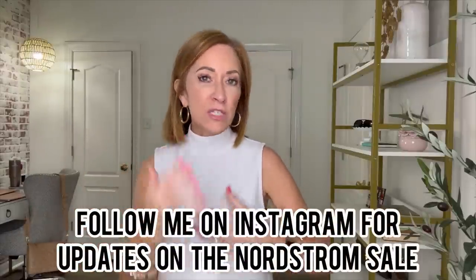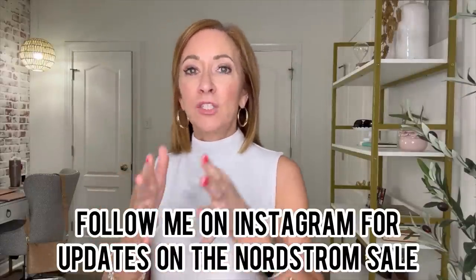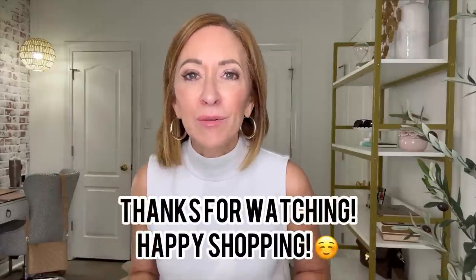Thank you so much for spending a chunk of your day with me today. There are over 6,000 items in the Anniversary Sale, so I just pulled what I loved and thought you might like. If you're not already subscribed, please tap that subscribe button to keep up with my weekly videos. Follow me on Instagram at Poised Petite for real-time restock alerts, sell-out updates, and shopping tips throughout the sale. Have a great day and I'll see you next week!